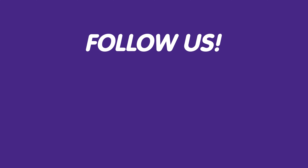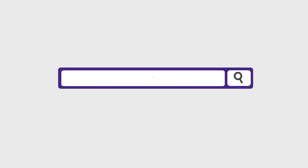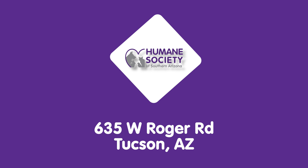Do good and look fabulous doing it! Thank you for watching. You can catch all things HSSA by following our social media pages. To view a full list of currently adoptable pets, visit hssaz.org/adoptions or visit our main campus at 635 West Roger Road.